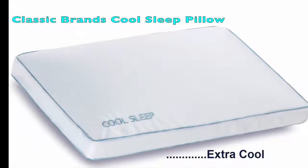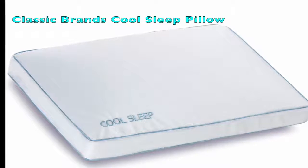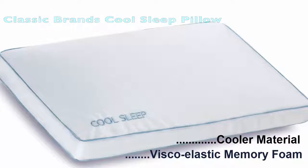Classic Brand's Cool Ventilated Pillow. A combination of gel and viscoelastic memory foam creates a plush and cooler pillow material that ensures a sound sleep.